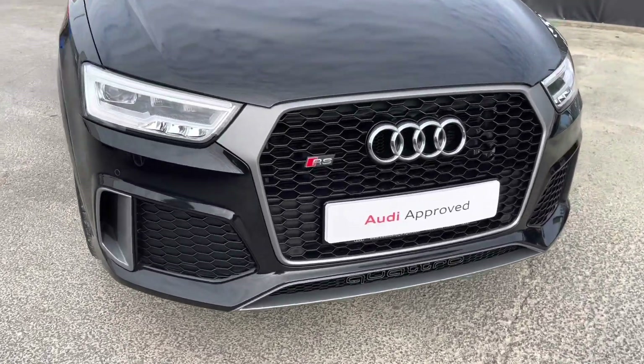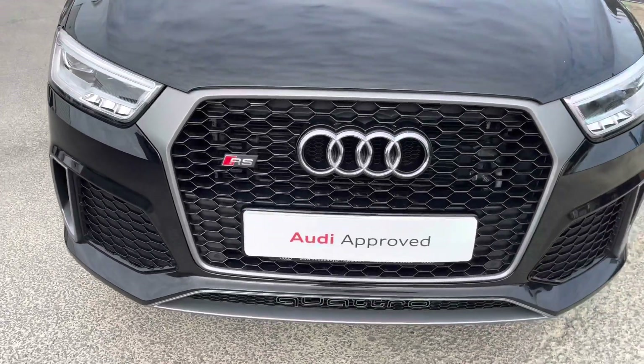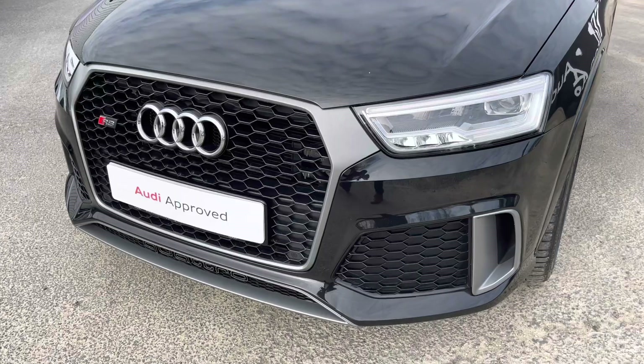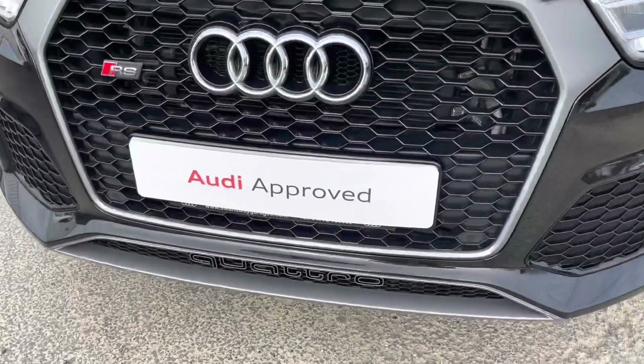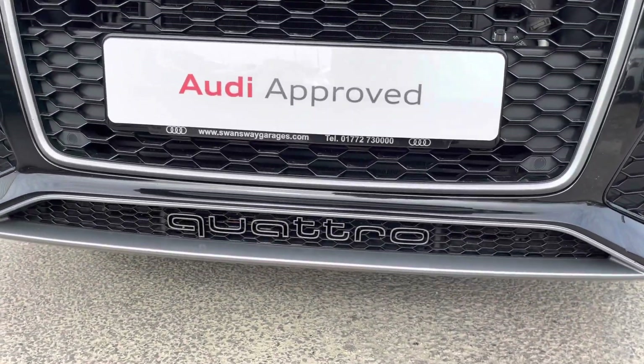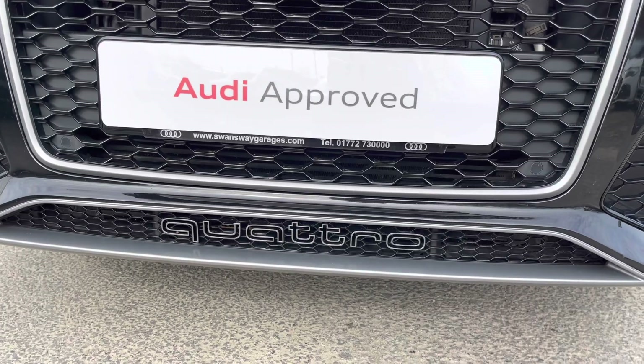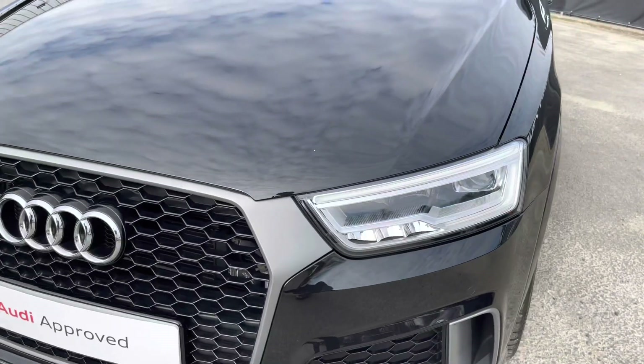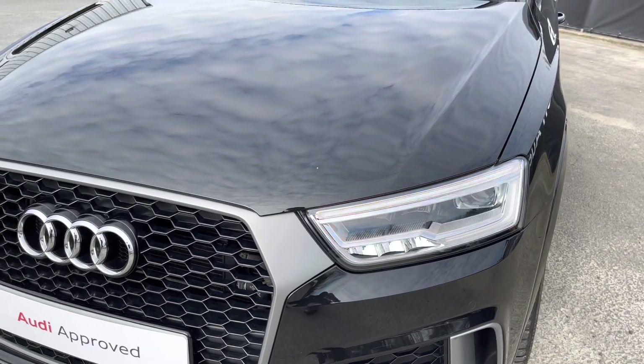Starting at the front of the car, we have the RS Design Body Styling, giving this a meaner front end over the standard Q3. As standard, we have the famous Quattro 4-wheel drive system, so you can be reassured it will deliver the same driving experience under any condition. Not only that, but we also have the striking LED headlights, providing high-quality illumination.